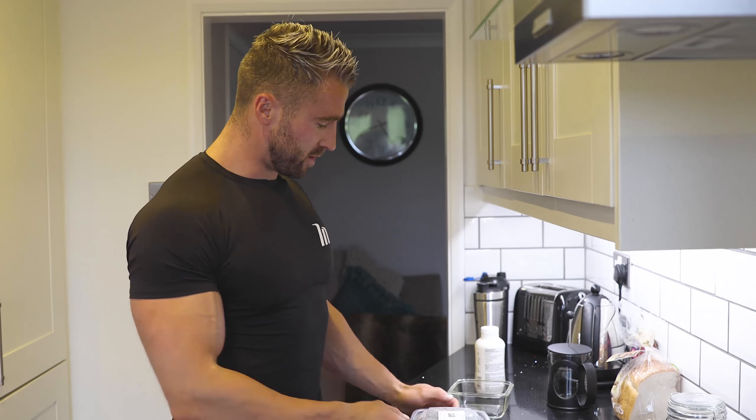Today we're going to go through a full day of eating for lean bulking for 2019. We're training at lunchtime today so I'm going to have two meals before training.